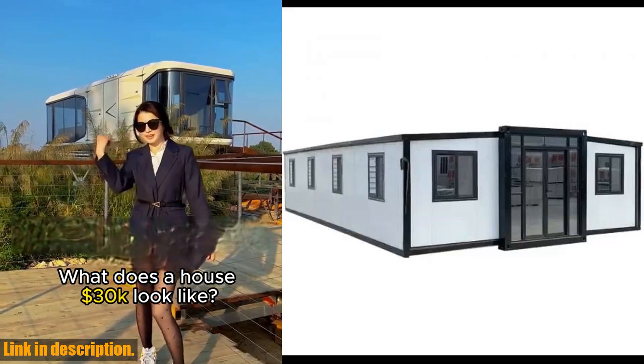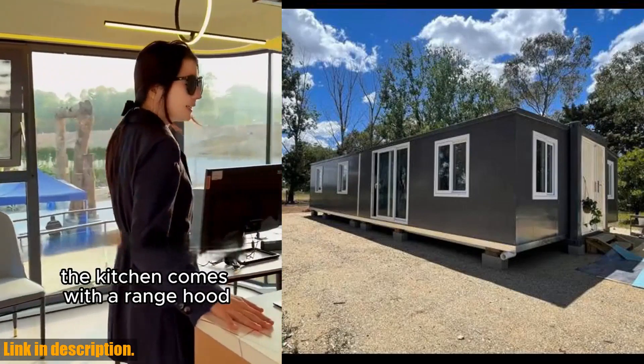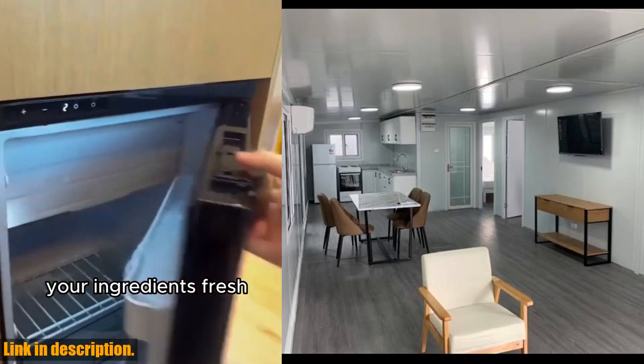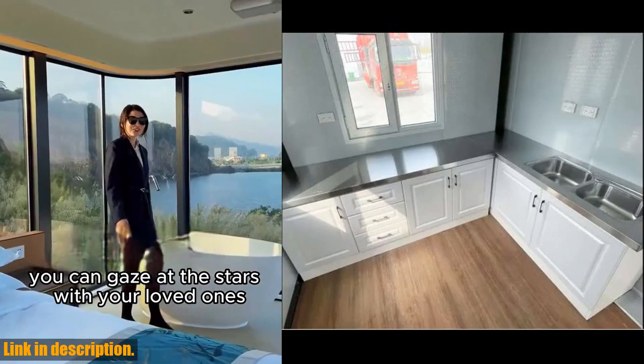Hello and welcome to our channel. Today we're going to talk about the portable prefabricated tiny home 30x20 feet, mobile expandable plastic prefab house. Whether you're looking for a hotel, booth, office, guard house, shop, villa, warehouse, or workshop, this mobile expandable prefab house is the perfect solution.